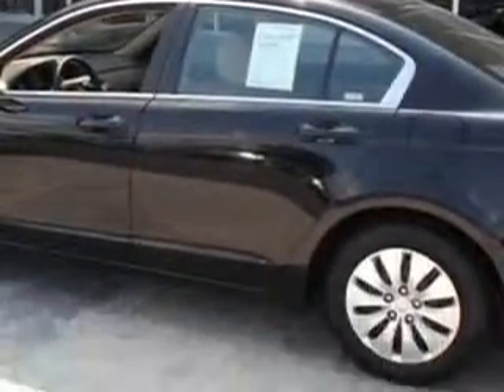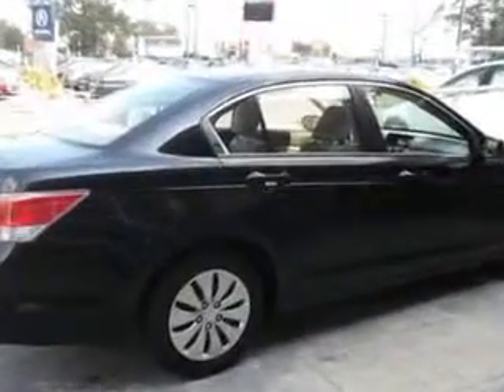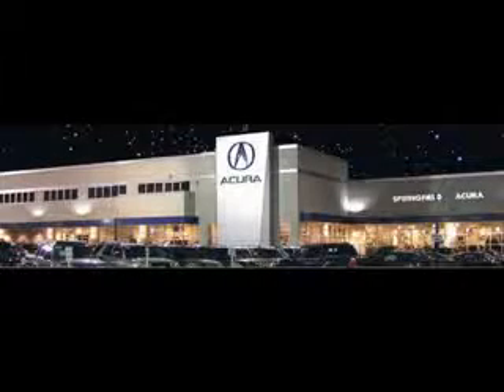Enjoy the drive and have peace of mind in this 09 Honda Accord. See us at Springfield Acura today. We offer guaranteed financing with peace of mind warranties. Come visit us now, where we turn customers into lifetime friends.